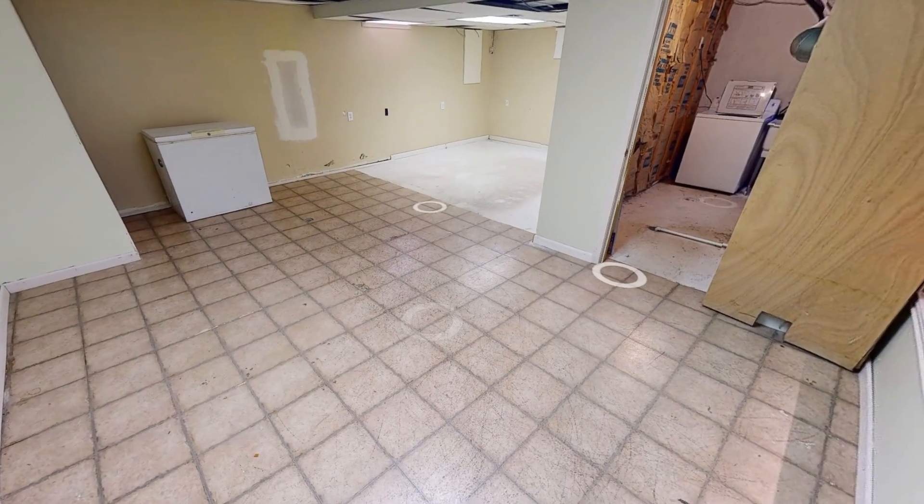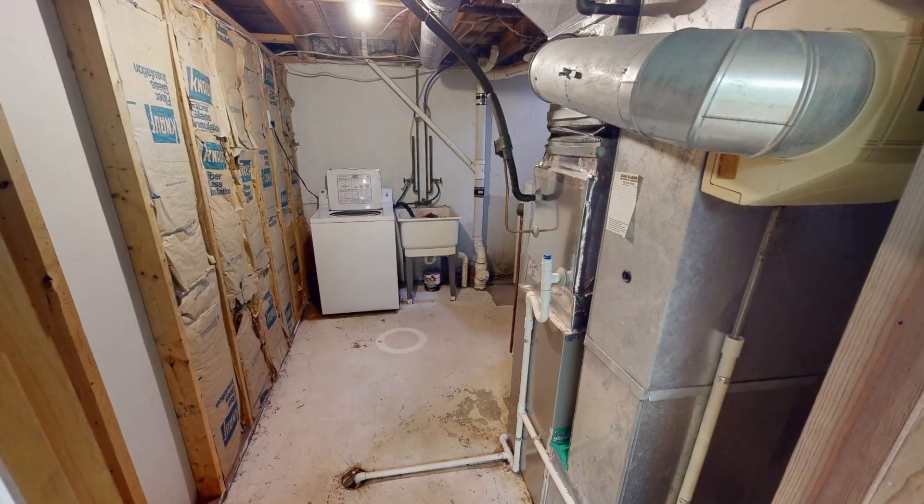Downstairs we have a partially finished basement — a lot of potential here. We also have a laundry space back with the mechanicals.